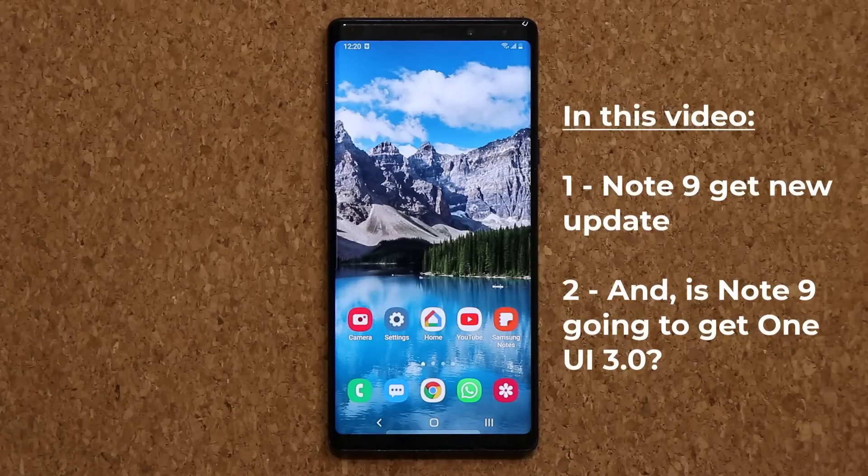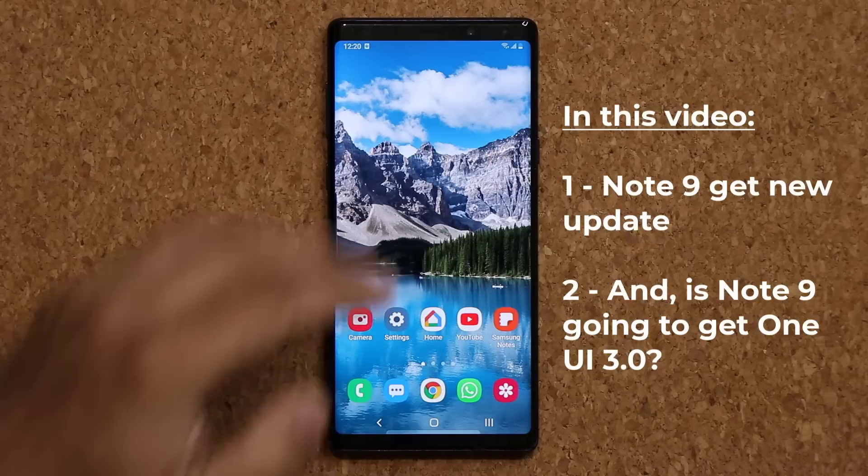Hey guys, Saki here from Saki TechEd. In today's video, we are going to be talking about the Samsung Galaxy Note 9. We do have a brand new update for the Samsung Galaxy Note 9.